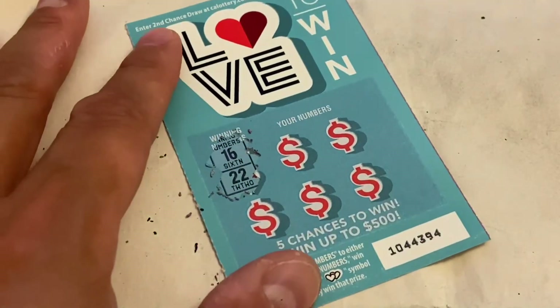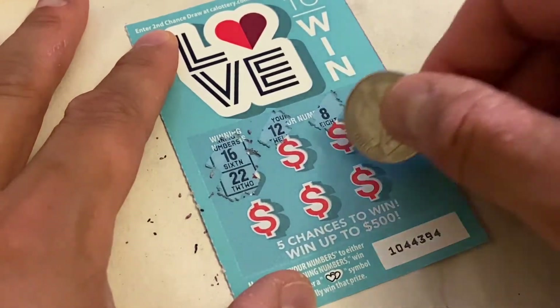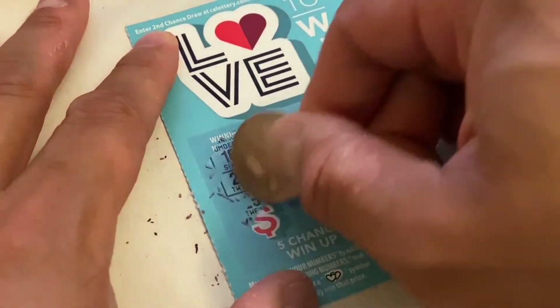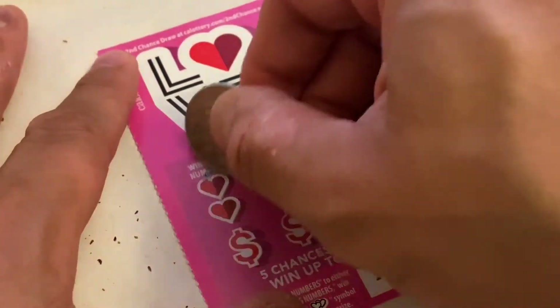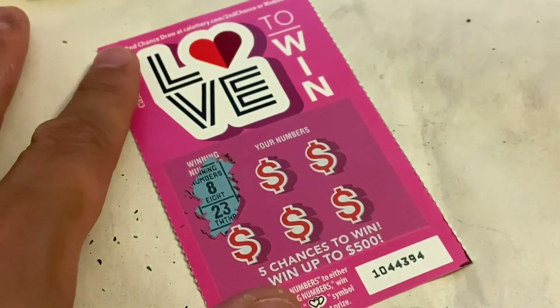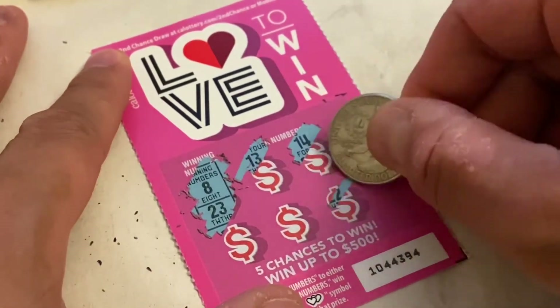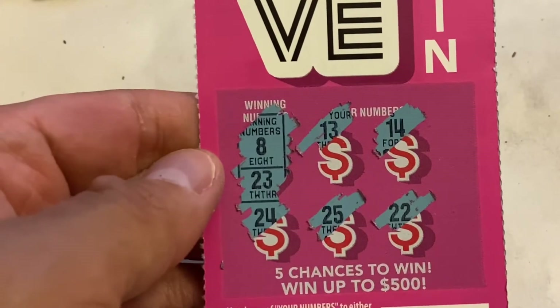Winning numbers are 16 and 22. We got 12, 8, 10, 26, and 25 — nothing on this one. Next card: winning numbers are 8 and 23. We got 13, 14, 22, 25, and 24 — nothing on this one either.